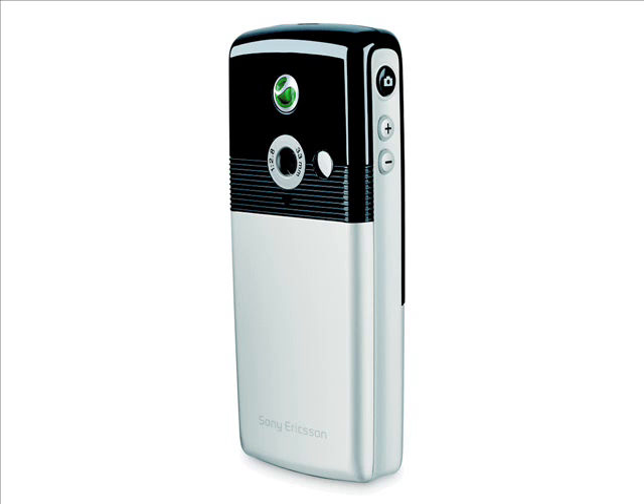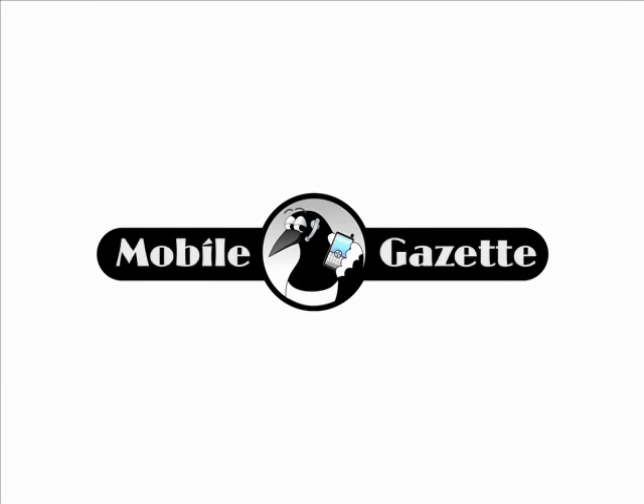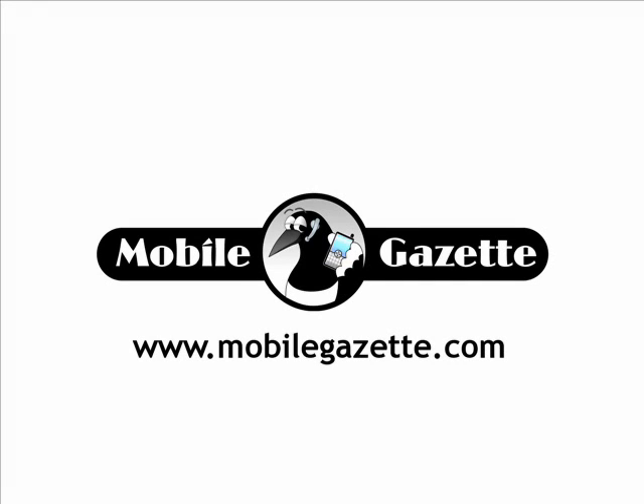Sony Ericsson recently revisited the styling with the 3G Sony Ericsson T650i. The T610 was replaced by the T630 in 2004. Have a great week.